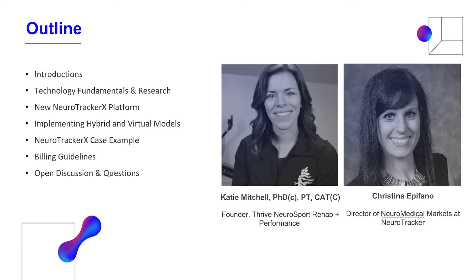Tonight, anybody interested in purchasing the NeuroTracker system or wanting more information — we've developed a referral code for Katie. All new clients would receive 10% off and also one month of NeuroTracker licenses. And for any customers who have already upgraded and want to refer a clinician to NeuroTracker, they would both receive one month of NeuroTracker licenses as well.